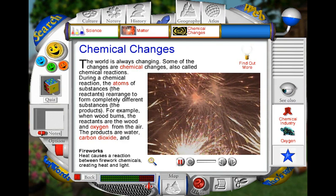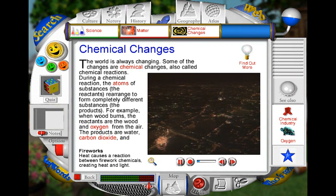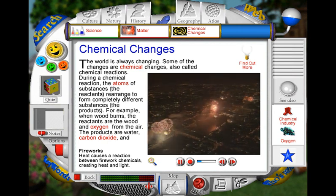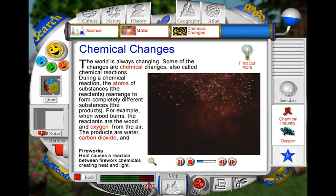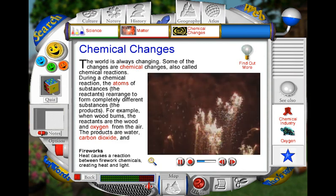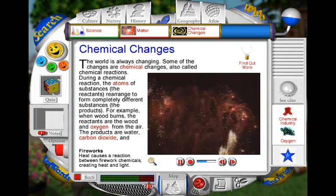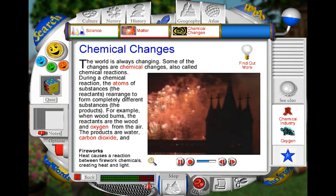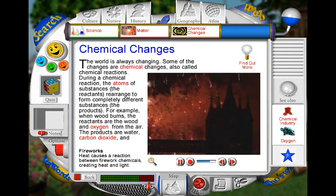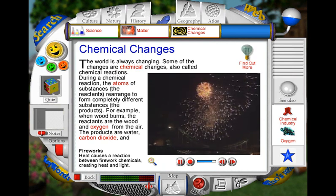All fireworks work because of chemical changes. Most are made with a fast-burning explosive called gunpowder. When gunpowder is heated, a chemical reaction takes place, causing the gunpowder to burn or explode. The incredible energy released by the explosion forces the firework high up into the sky. A variety of substances can be mixed with gunpowder to create different chemical changes. These changes can add colour to the flames and create special sound effects.